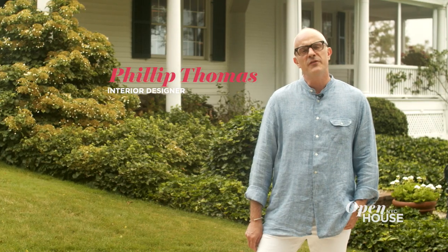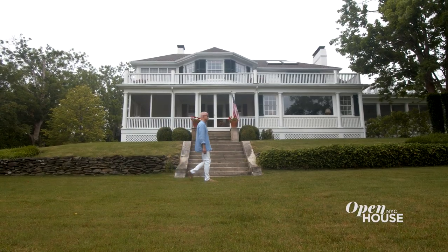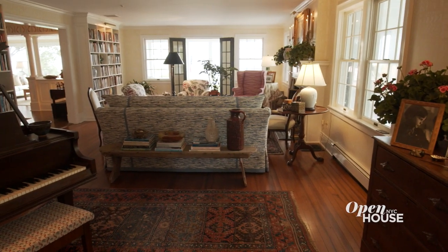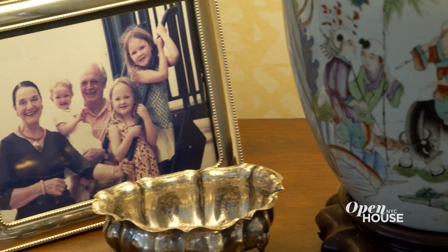I'm Philip Thomas and I want to welcome you to my Bellport. I've been coming to Bellport since I was four years old, and for the last 36 years I've been living here at this home perched above the Great South Bay of Long Island. This house has been a place I almost call my laboratory, where I've evolved as an interior designer and created a home for my family and myself.